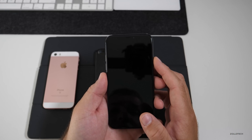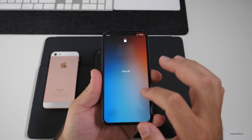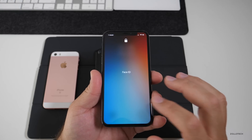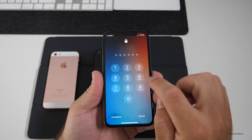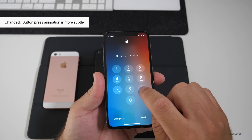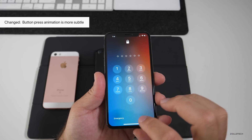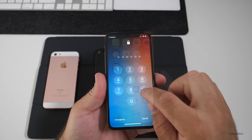One of the subtle changes on the home screen is the passcode button presses. When you get to your passcode screen, the button presses are much more subtle — you actually have to hold your finger down on a button for it to show. If you don't do that, it doesn't light up.